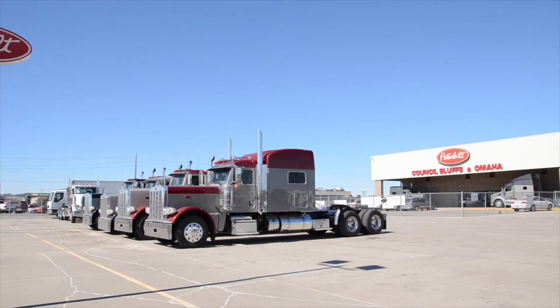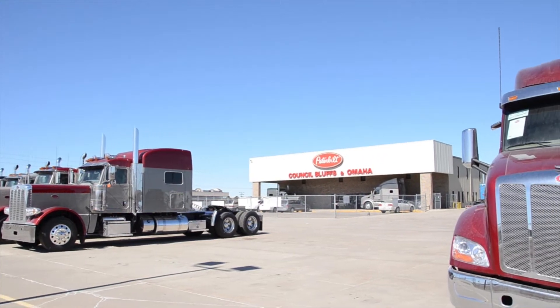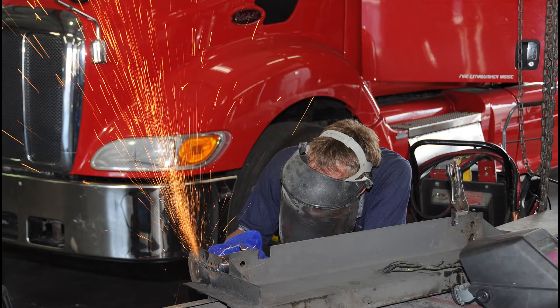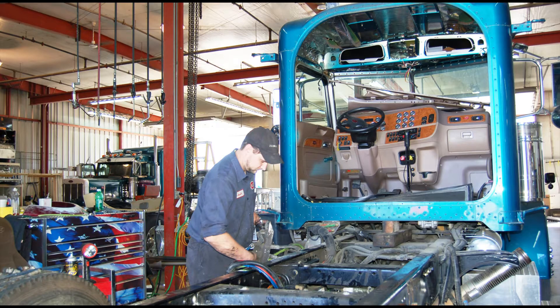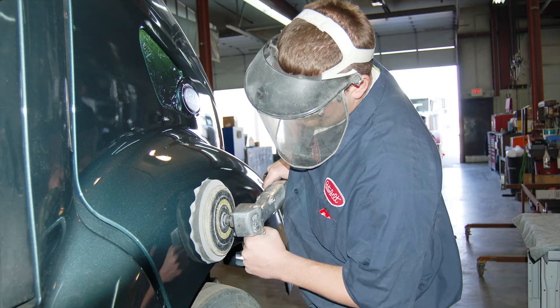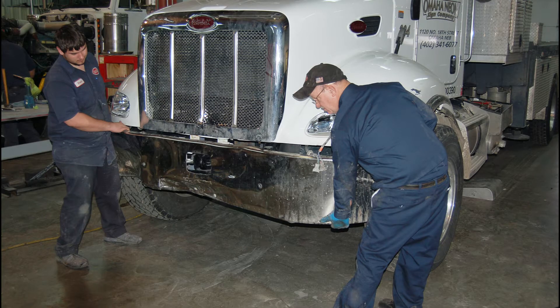Peterbilt of Council Bluffs has a strong reputation for providing first-class trucks, parts, and services. The dealership includes a body shop which has been doing truck body repairs, restorations, chrome installations, and detailing services for more than 20 years on all makes of trucks.